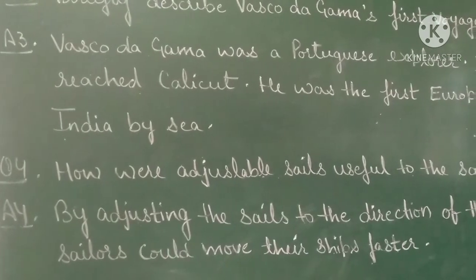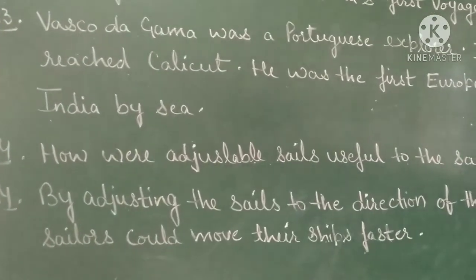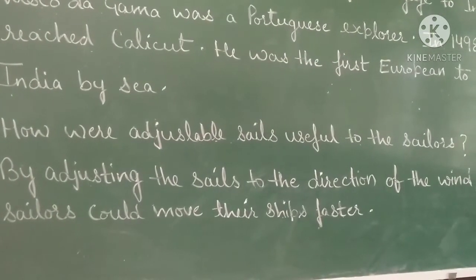Next question: how were adjustable sails useful to the sailors? By adjusting the sails to the direction of the wind, the sailors could move their ships faster.